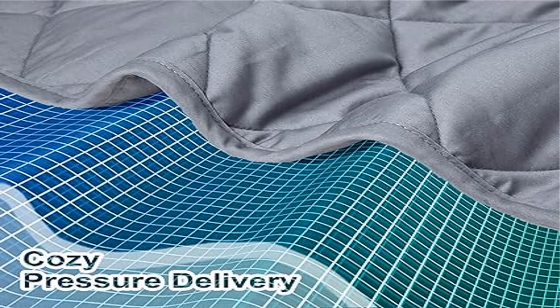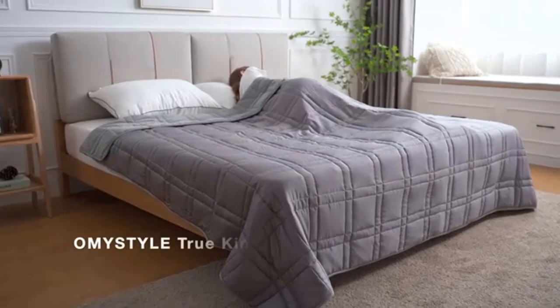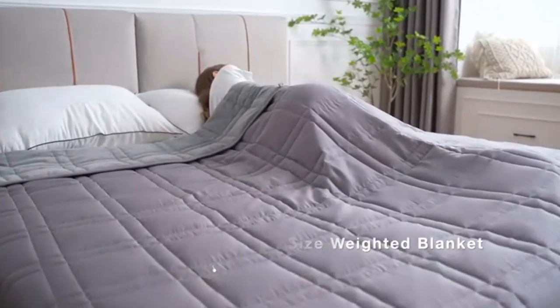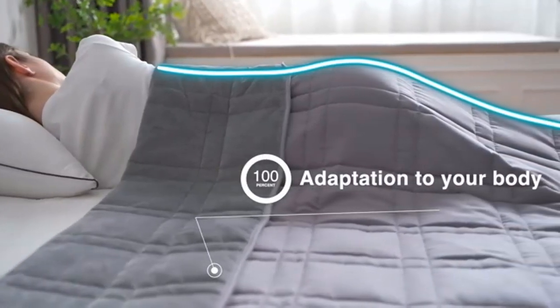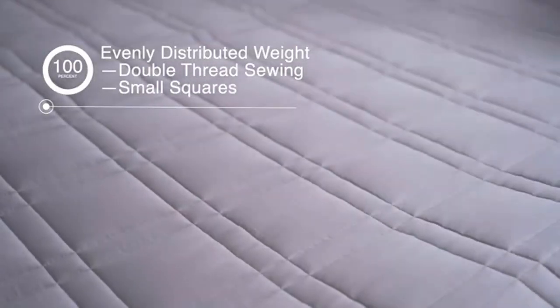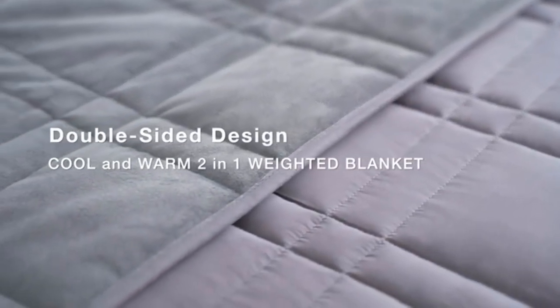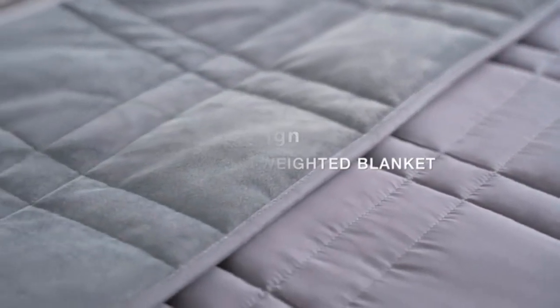Product four: ZZZZEN Weighted Blanket, high breathability, suitable for 48–70 lbs, 215 lbs range. Premium heavy blanket for calm sleeping for adults and kids. Perfect for those who are under deep pressure and need a relaxing and good sleep. Customer friendly design.